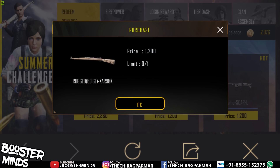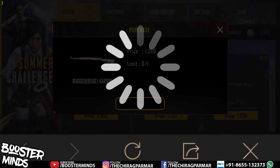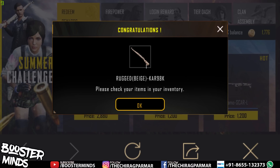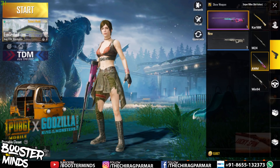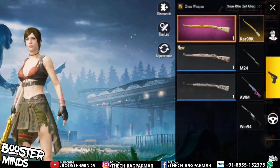I have 3000 points so I can buy it easily. It has come to my lobby as permanent. I will show you — go to the lobby and you can select the option as you can see.